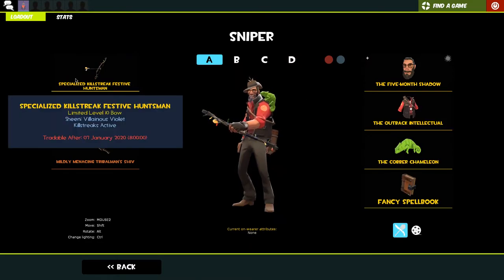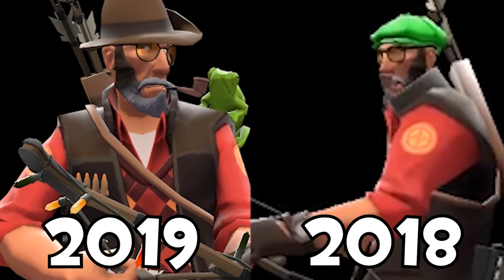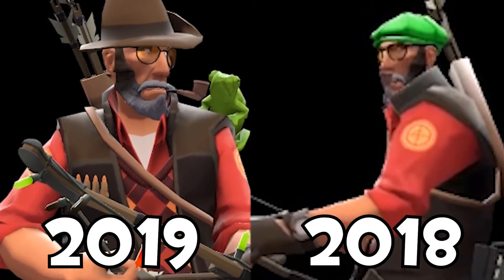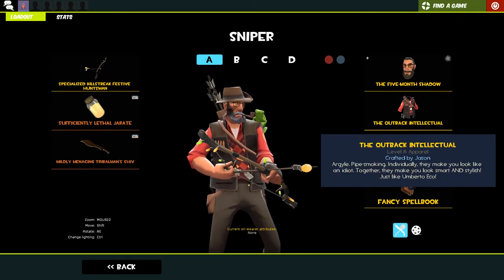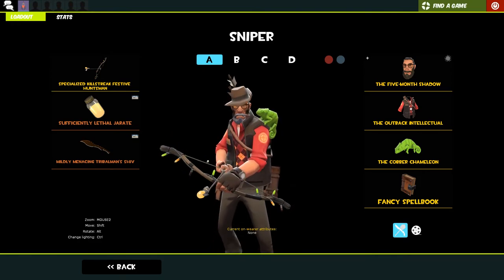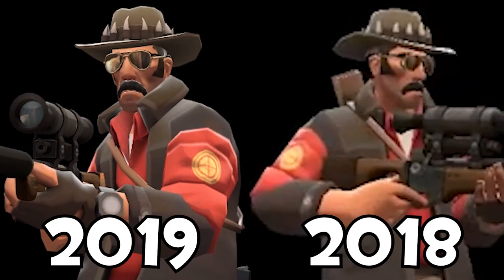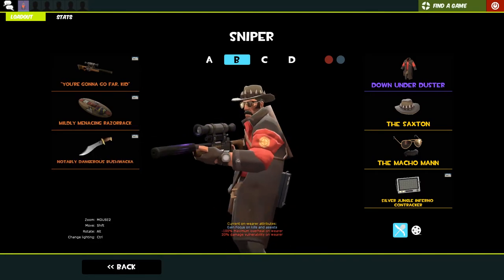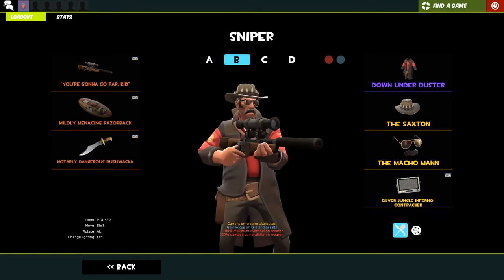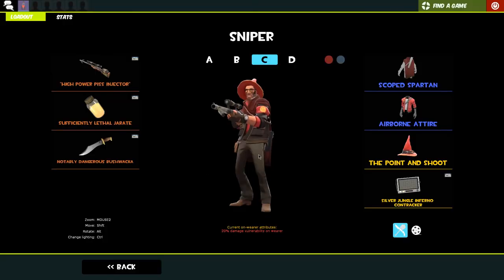Our sniper loadout is new - I got this on New Year's Eve. I played a game of TF2, someone had a festive huntsman, and that reminded me it's a weapon I've wanted for ages. I finally got one and killstreaked it with villainous violet - it looks cool. We've got our strange Jarate with 191 victims, the tribal man's shiv with an epic 69 kills, the five-month shadow painted gray, the outback intellectual, and the copper chameleon - like an old survivalist man wearing his nice cardigan. My main sniper loadout hasn't changed since last time: the hitman's heatmaker, razorback, and bushwhacker. We've got the down under duster, the Saxton, and the macho man - he's wearing two pairs of sunglasses, what a guy.